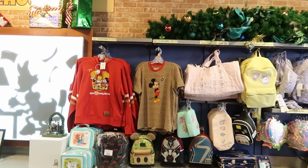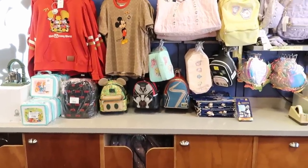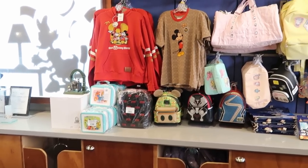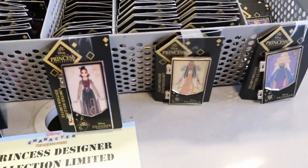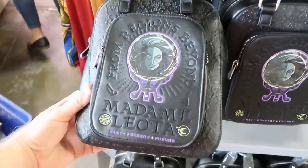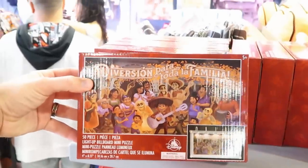Behind the counter they have Disney and Coach t-shirts for $79.99 and a Coach hoodie for $175, plus several Loungefly bags — the Tiki Room, Marvel options, and a Loungefly lunchbox with classic Disney characters including Country Bear's Jamboree. There are Disney Princess Designer Collection Series pins for $9.99 each, Haunted Mansion Madame Leota backpacks for $12.99 from $40, and Coco 50-piece light-up billboard mini puzzles for $9.99 from $20.